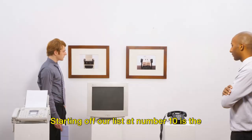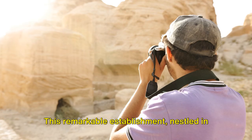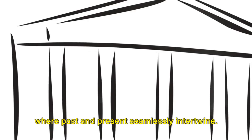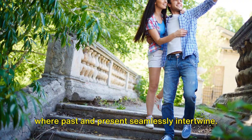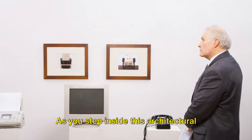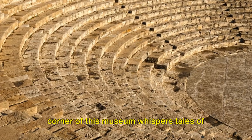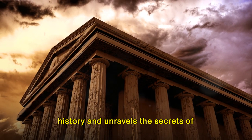Starting off our list at number 10 is the Pergamon Museum. This remarkable establishment nestled in the heart of Berlin, Germany, is a place where past and present seamlessly intertwine. As you step inside this architectural marvel, you're immediately transported back in time. Every corner of this museum whispers tales of history and unravels the secrets of civilizations long gone.